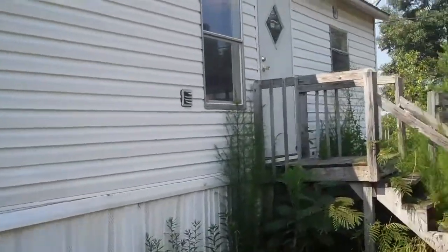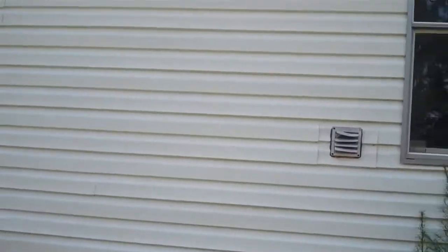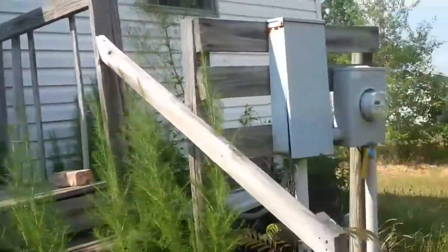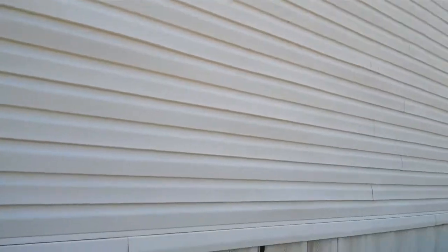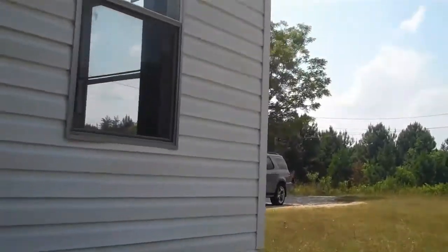It needs a new hurricane vent on the back of the house - the venting itself is kind of messed up. Needs a light fixture by the side of the door. All the windows are intact. The AC unit is here, which is kind of surprising. The vinyl on the back has one hole in it, so it's a total of five pieces of vinyl that need to be replaced.